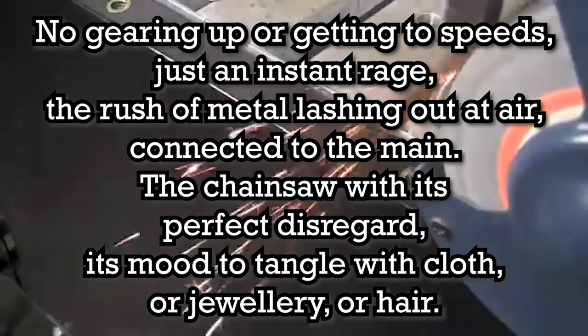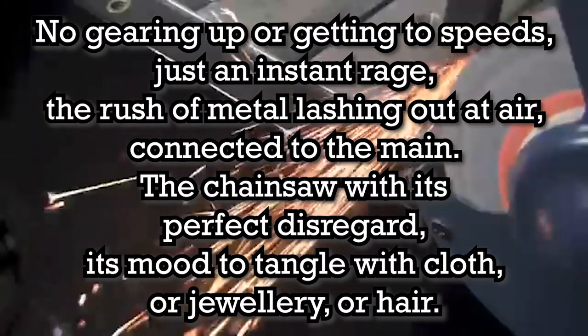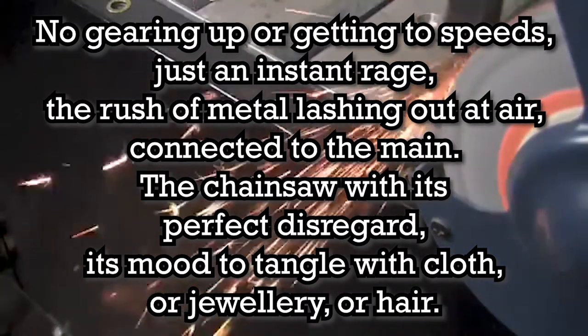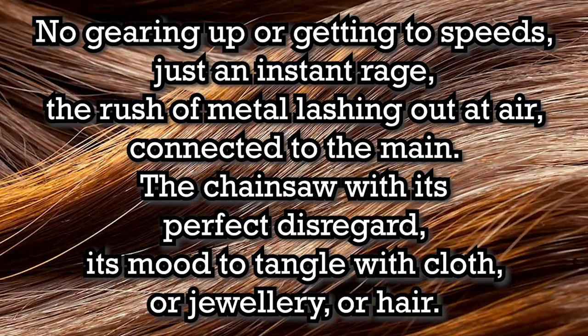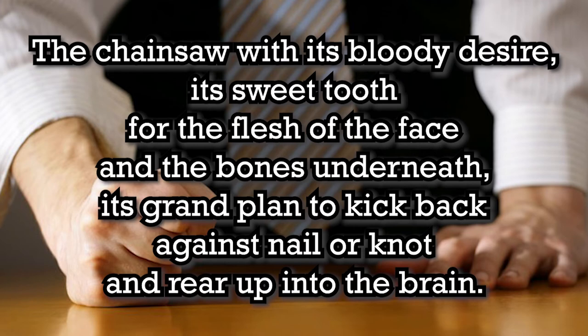No gearing up or getting to speeds, just an instant rage, the rush of metal lashing out at air, connected to the main. The chainsaw with its perfect disregard, its mood to tangle with cloth or jewellery or hair. The chainsaw with its bloody desire, its sweet tooth for the flesh of the face and bones underneath.